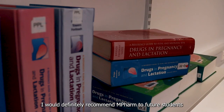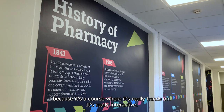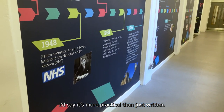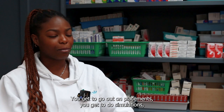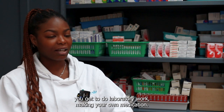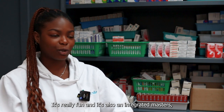I would definitely recommend MPharm to future students because it's a course that's really hands-on and interactive — more practical than just written work. You get to go out on placements, do simulations, and do laboratory work making your own medication, which is really fun.